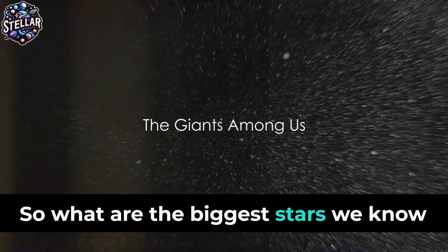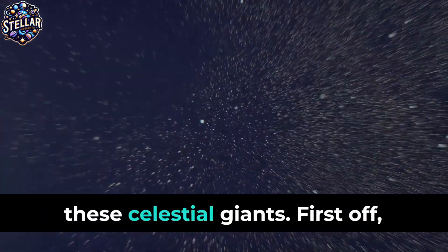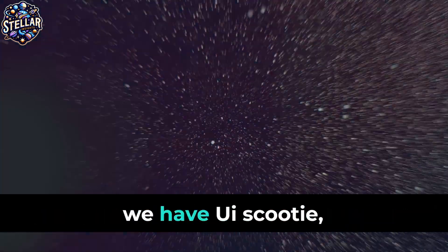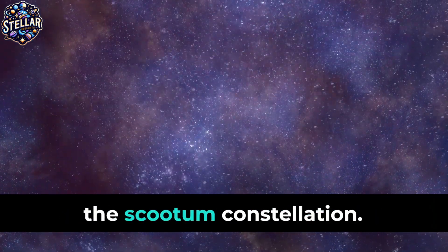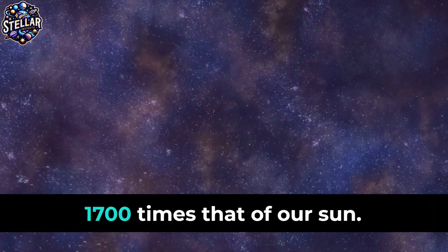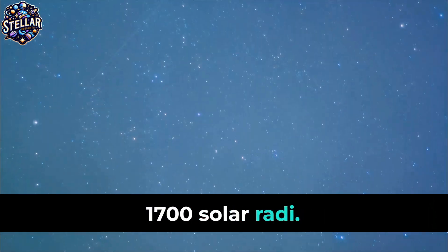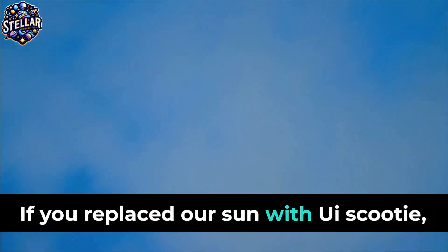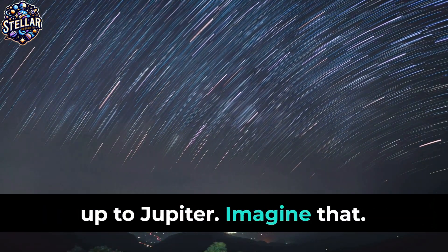So, what are the biggest stars we know of? Let's voyage into the cosmos to meet these celestial giants. First off, we have UY Scuti, a red supergiant star located in the Scutum constellation. It's believed to be the largest star known to us, with a radius around 1,700 times that of our sun — 1,700 solar radii. If you replaced our sun with UY Scuti, it would engulf the orbits of planets up to Jupiter.